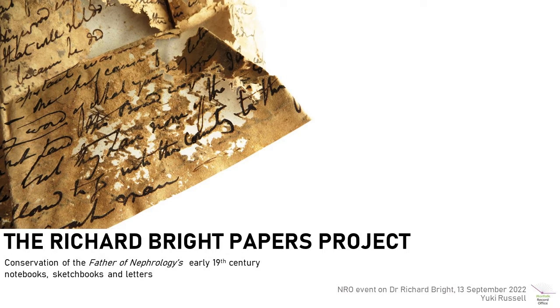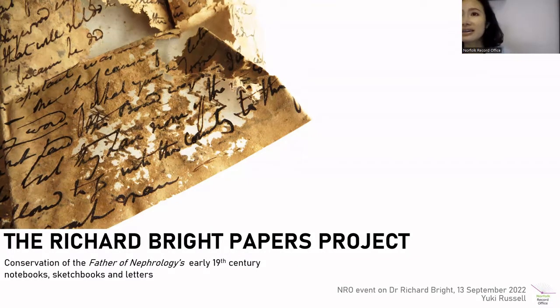Hello everybody. My talk today is about the Richard Bright Paper Conservation Project. The whole project was carried out over the course of seven years, which includes the initial planning stage, three separate external grant applications and fundraising, appointing a conservator, the actual conservation treatment, and digitalization as well. I'm going to talk about the condition of the collection, why it needed to be done, what we actually did, and the results of the project.